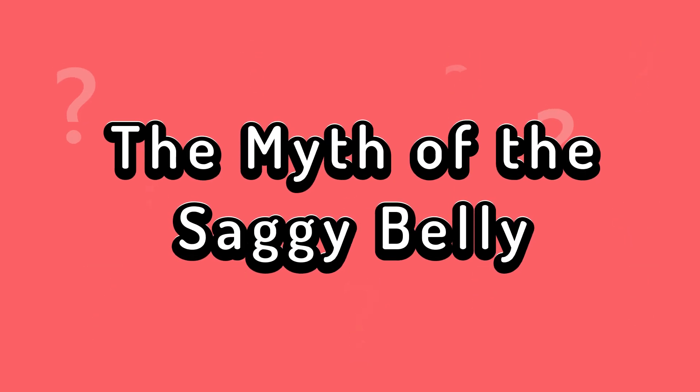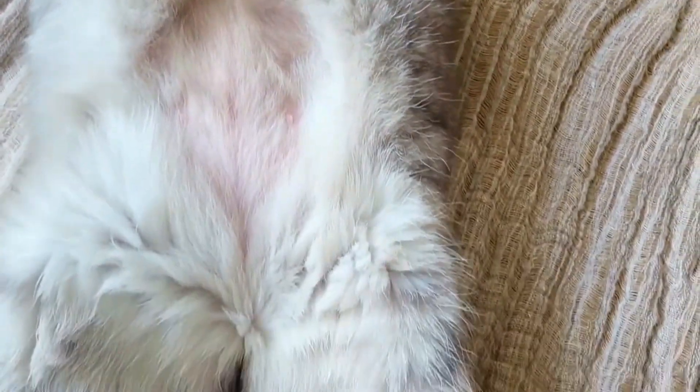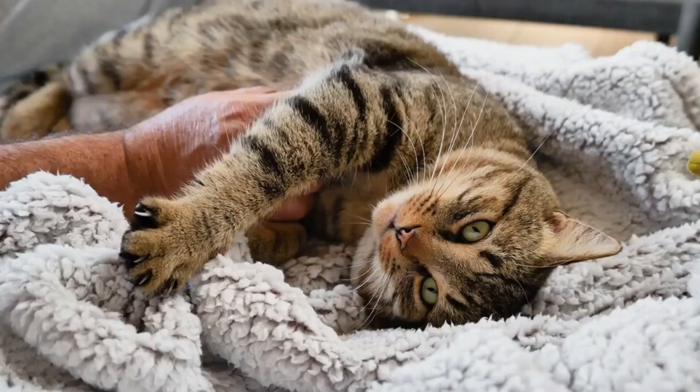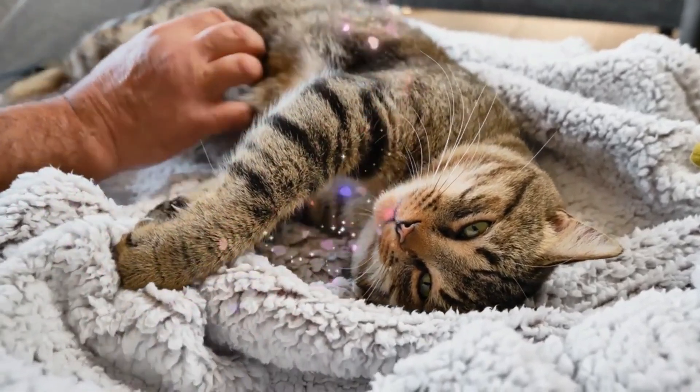The myth of the saggy belly: the so-called saggy belly is actually a primordial pouch, and many cats — whether neutered or not — have it. This pouch has its own unique charm and piques the curiosity of many cat owners. Moreover, this mysterious pouch is surrounded by a series of myths and misconceptions.